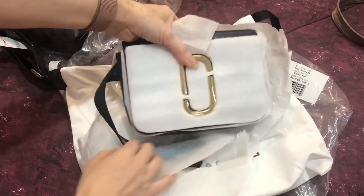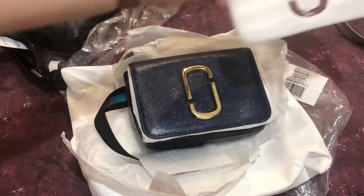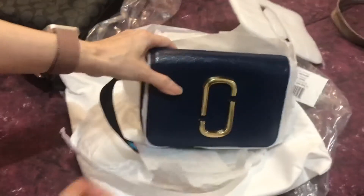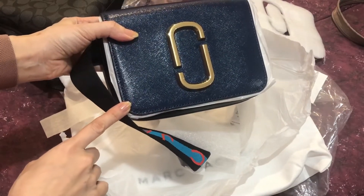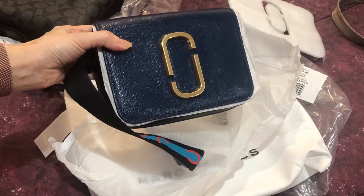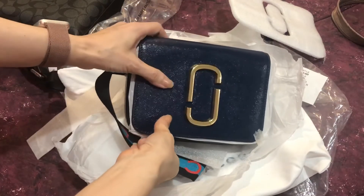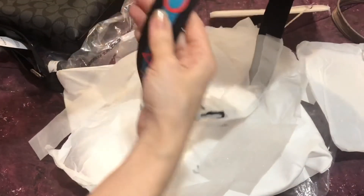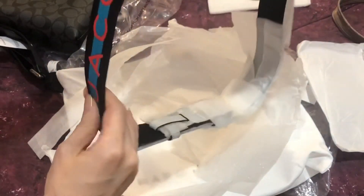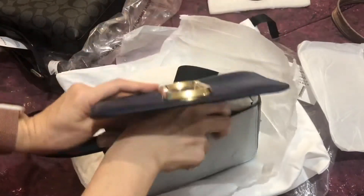I'll soon upload the video with more shots for this item. It is a belt bag and a crossbody bag. The color is Blue Sea — Blue Sea is like a blue-green, a kind of dark teal color. It's not like navy blue. Aside from this belt, it has the Marc Jacobs belt.